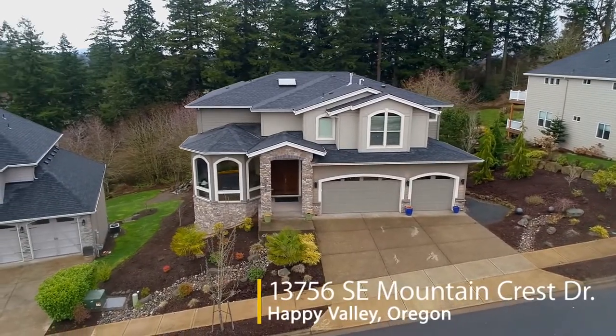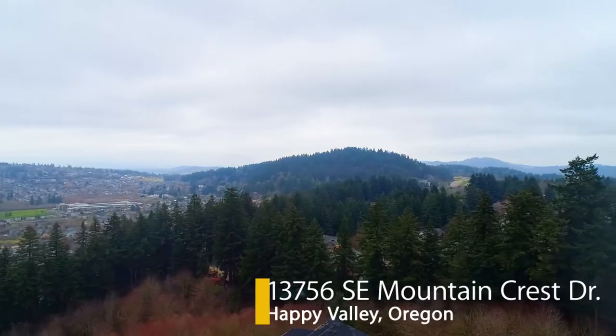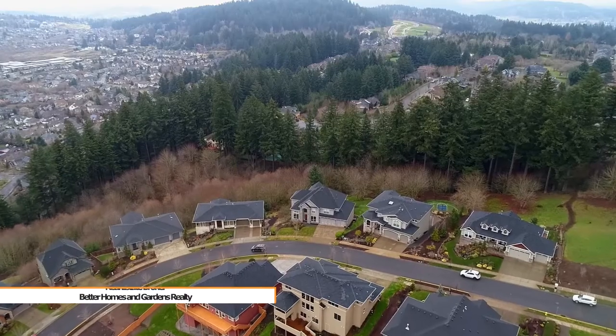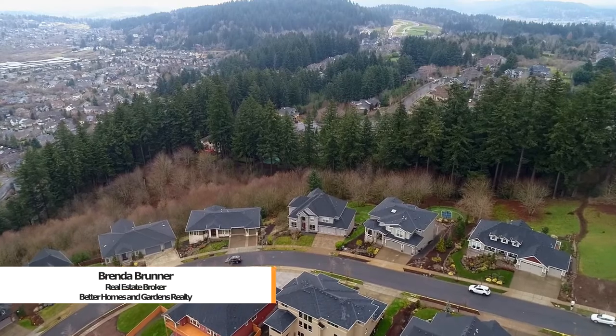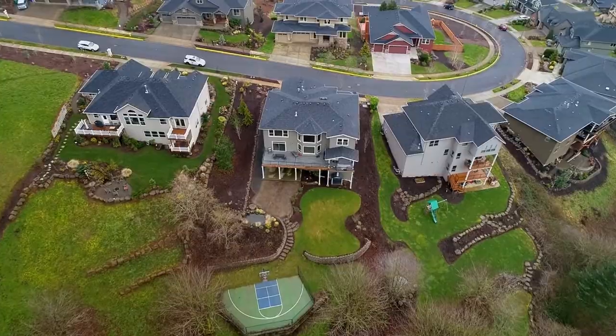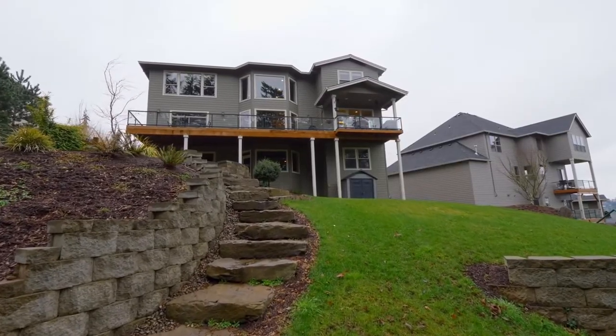Welcome to this exceptional opportunity for a gorgeous home with fantastic views in a highly sought-after Happy Valley neighborhood. Located on a large lot over half an acre, it backs to a green space with a fabulous backyard with both covered and outdoor entertaining spaces.